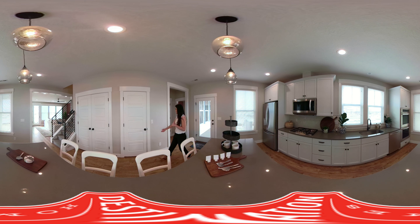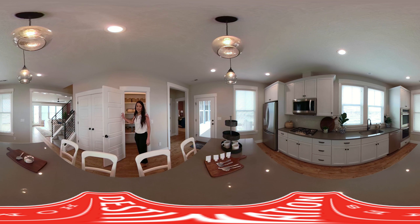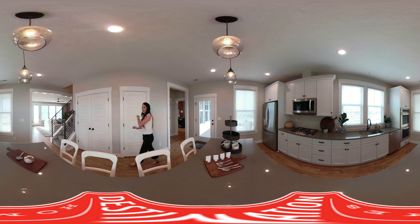Over here you have a huge pantry that you can go inside of — if you're sick of your guests, you can hide in here! There's so much room to store stuff. And then over here you're a little bit separated from the family room, which is nice — they're not totally joined, and there's so much space.